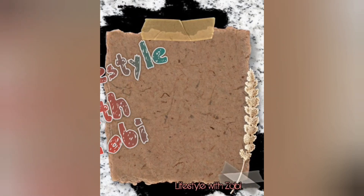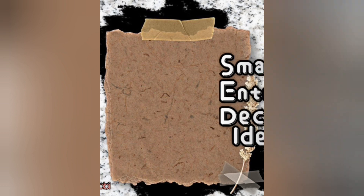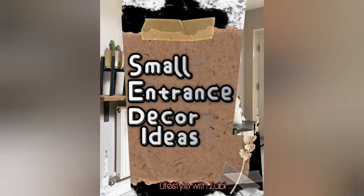Assalamu alaikum viewers, welcome to my channel Lifestyle with Zoe. Today I'm going to show you some small entrance decor ideas, decoration plus organization ideas.